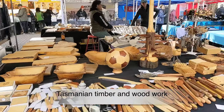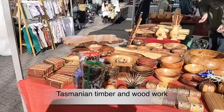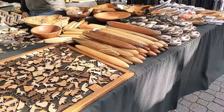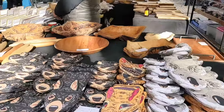Tasmania, with its unique geography and environment, has some of the finest cool temperate hardwood forests in the world. These forests produce some of the strongest and most beautiful timbers in the world. Renowned for almost 200 years, each species has its own character and individual richness.